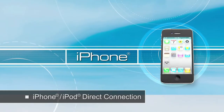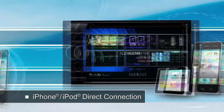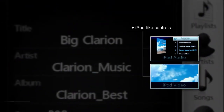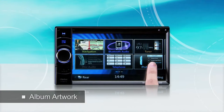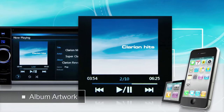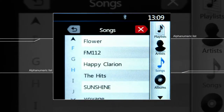The NX501A offers direct connection to your iPod and iPhone. Operations are made easy with iPod-like controls from the GUI for seamless audio and video enjoyment. Album artwork is also colourfully displayed to visually enhance enjoyment. Swipe the alphanumeric list to browse quickly through your collection.